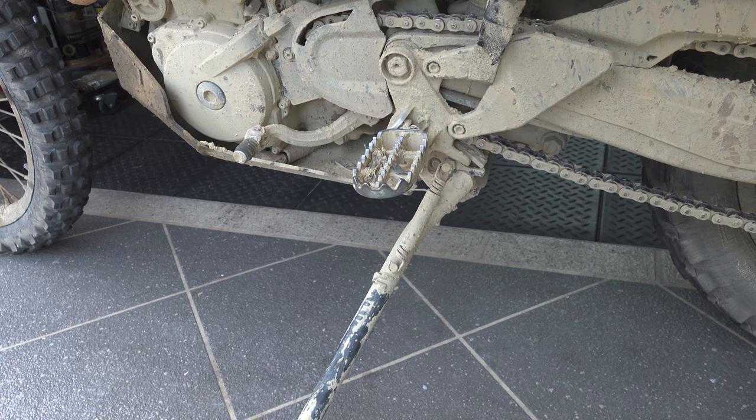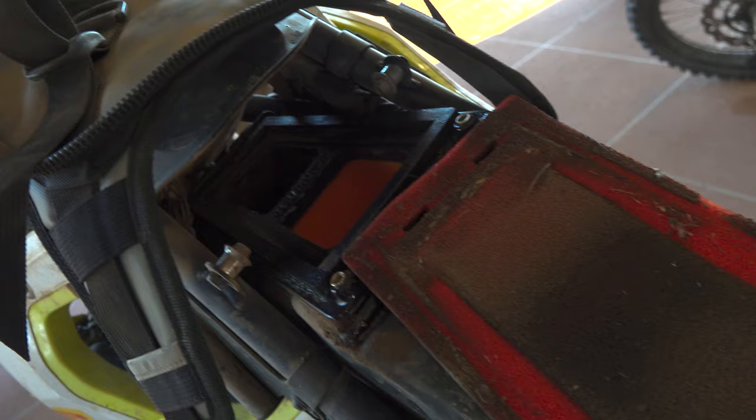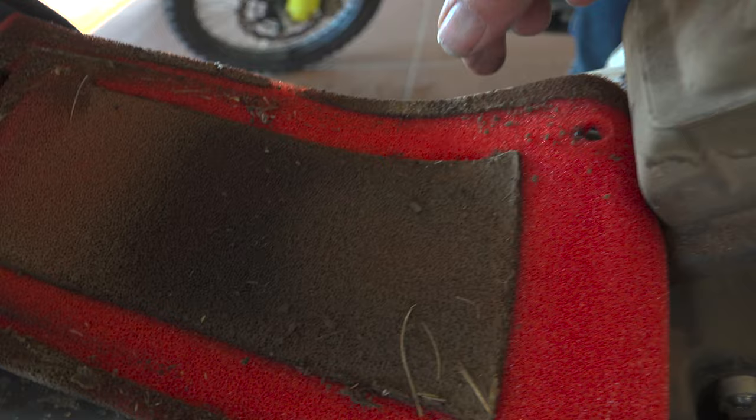For the air filter, all I did was change the pre-filter at the end of day 3. That Unifilter pre-filter kept the majority of dirt out of the main filter, and I was really impressed with that.